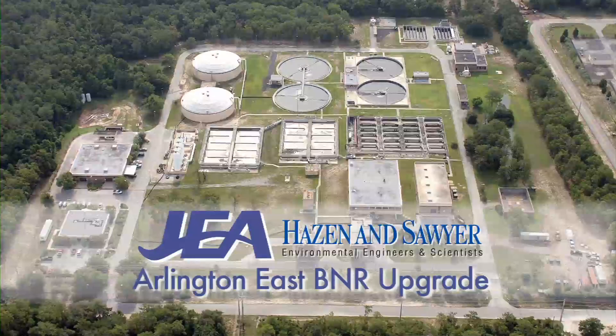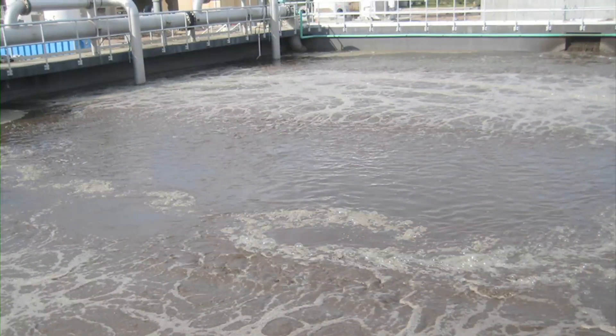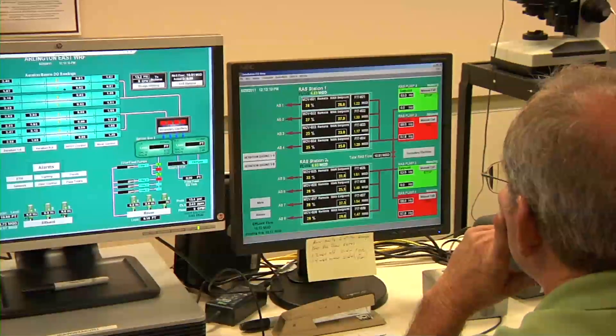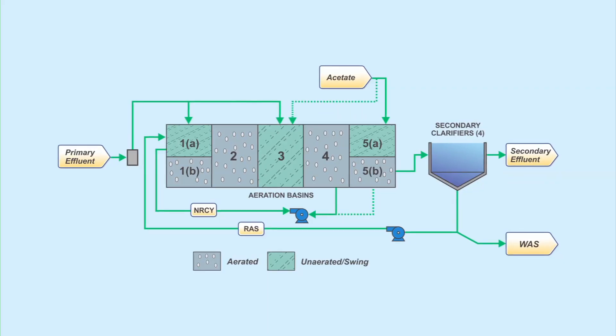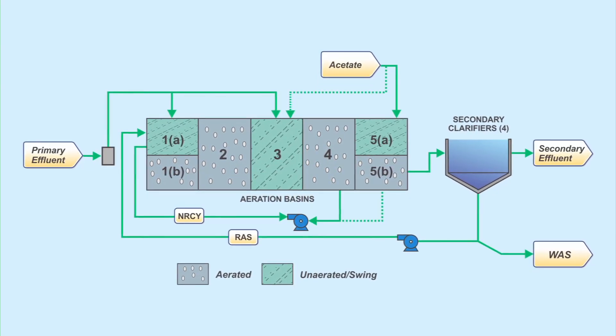In 2001, JEA made a voluntary decision to reduce nitrogen loads from all of its wastewater treatment facilities by 50 percent. We wanted to find the top five experts in the industry that developed BNR processes, and then we met over a series of two years in workshops where we looked at all the plant data and basically designed concept plans for five plants to reduce the nitrogen level by 50 percent at each plant.